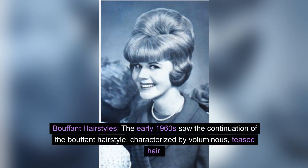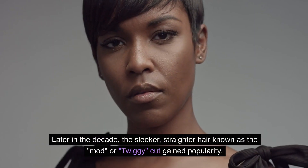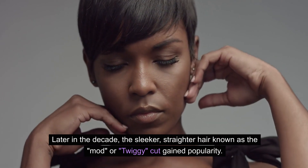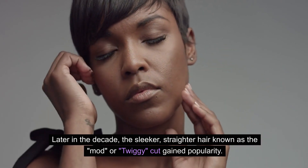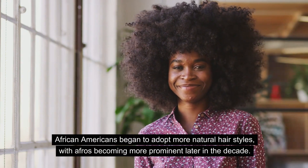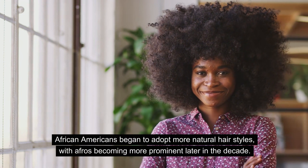Bouffant hairstyles: The early 1960s saw the continuation of the bouffant hairstyle, characterized by voluminous, teased hair. Later in the decade, the sleeker, straighter hair known as the mod, or Twiggy, cut gained popularity. African Americans began to adopt more natural hairstyles, with afros becoming more prominent later in the decade.